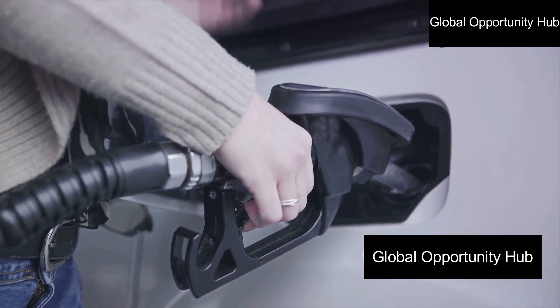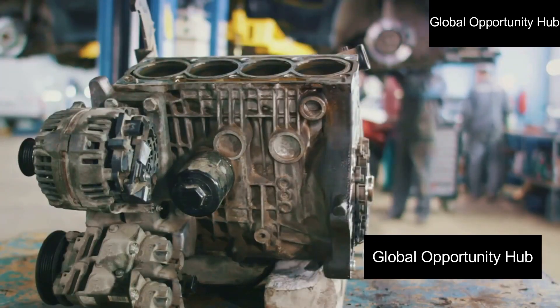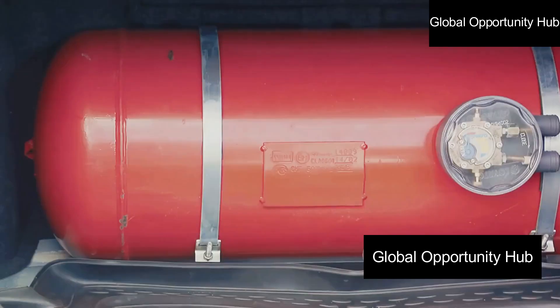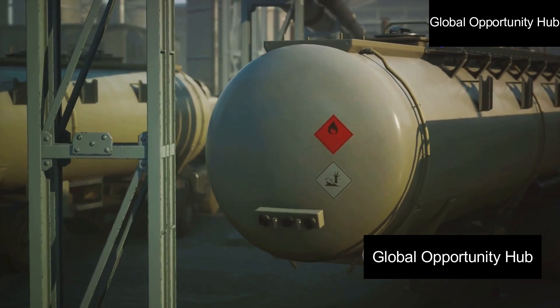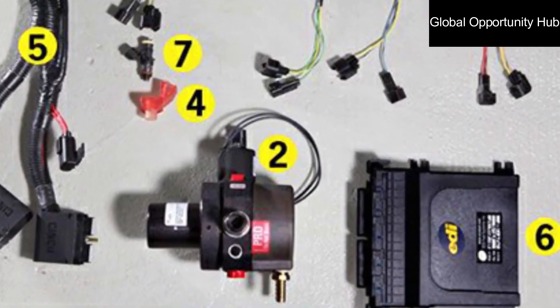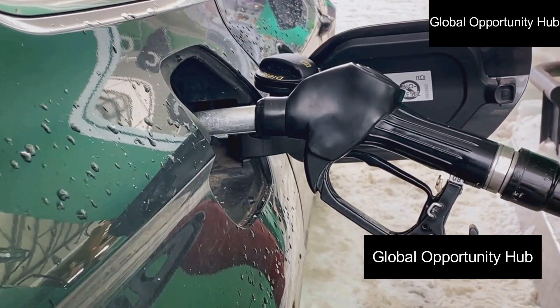Now let's walk through the simple conversion process. Converting a petrol car to run on CNG involves installing a CNG conversion kit, which includes a CNG storage cylinder, a pressure regulator, and other necessary components. These are available in the market and the price ranges from 100,000 to 300,000 naira depending on the cylinder size and vehicle type.